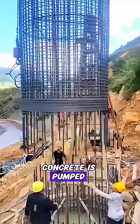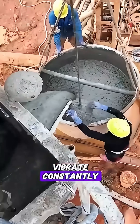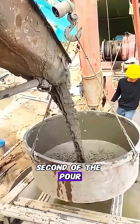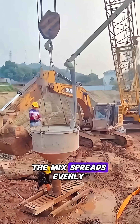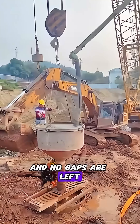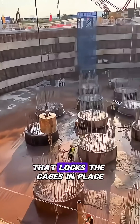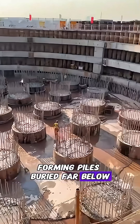Concrete is pumped through long pipes while machines vibrate constantly to prevent cracks. Workers have to monitor every second of the pour, making sure the mix spreads evenly and no gaps are left, because even the tiniest air pocket can weaken the pile. That locks the cages in place, forming piles buried far below.